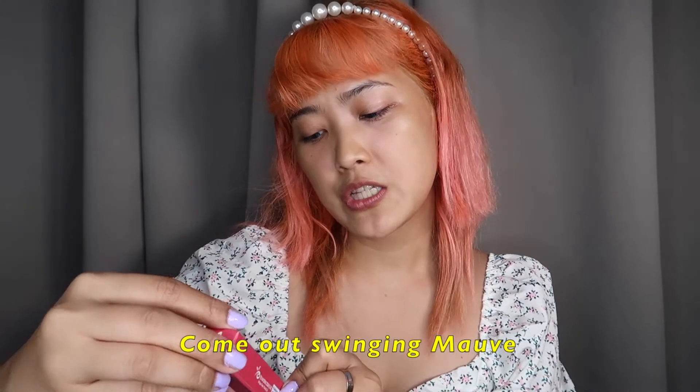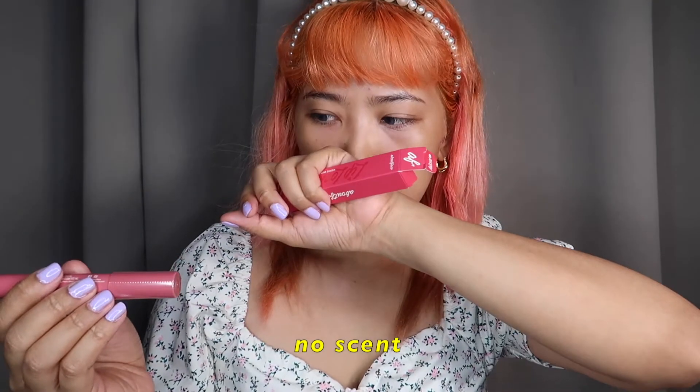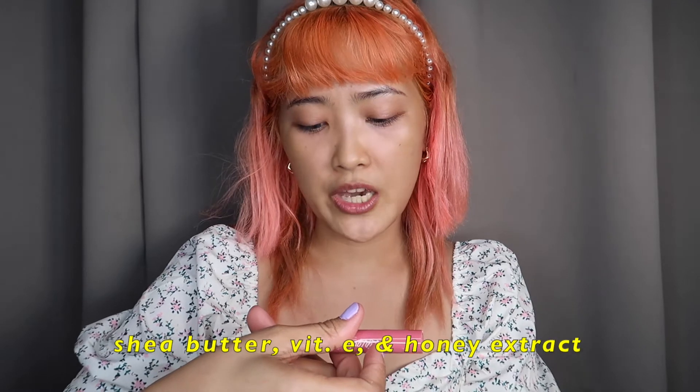Very nice, I love this — it's made in Korea. Next is Come Out Swinging. This is more of a pinkish shade and it doesn't have any smell at all. It says here it's formulated with chia butter, vitamin E acetate, and honey extract. I love all the colors of Lip Locker — these are my favorites, and I don't normally collaborate with products that I don't like, so I really love these.